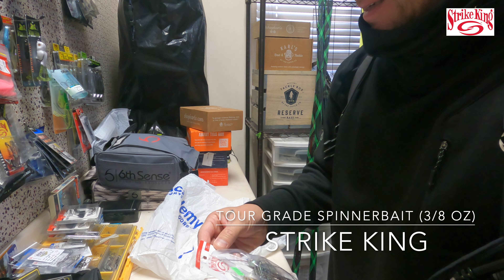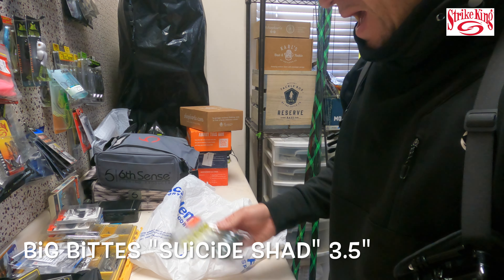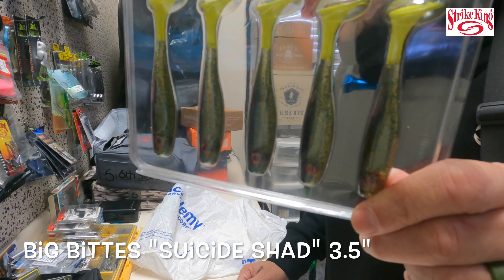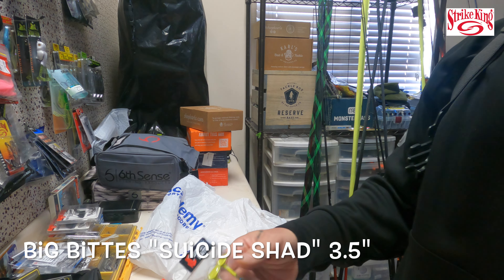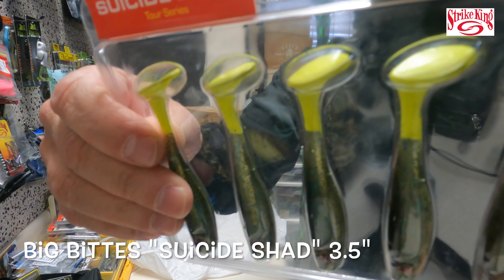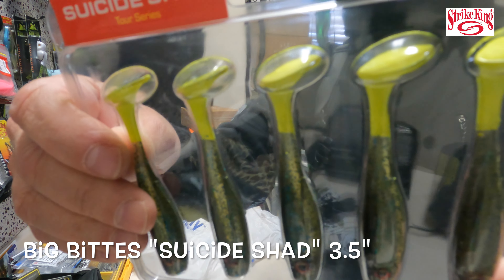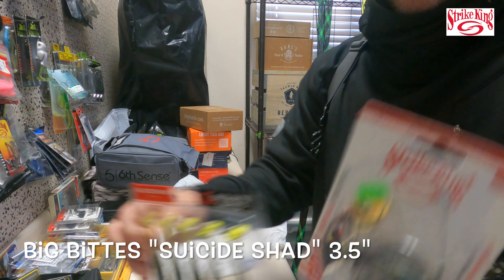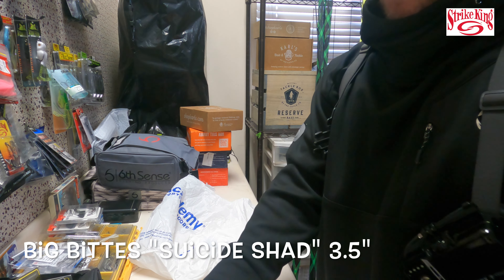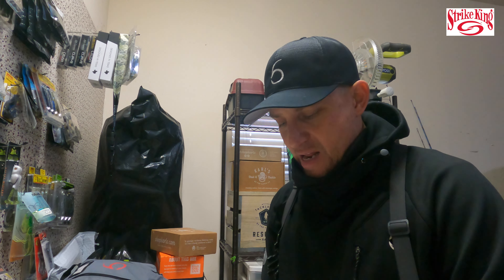I'm also going to trailer them in the back with some Suicide Shad — these are Tour Grade, in a sprayed grass charred tail. You get five of them and they're 3.5 inches long. I really like that chartreuse tail, and I think I married them up while I was in the store — they would both go really, really well together. So that's a long intro to go over what we're going to be fishing today.